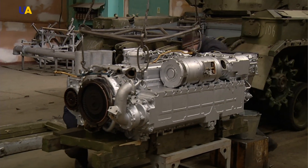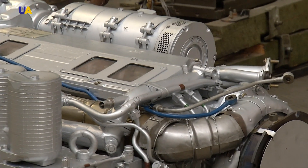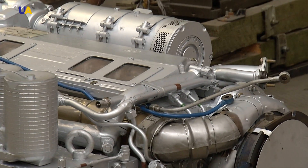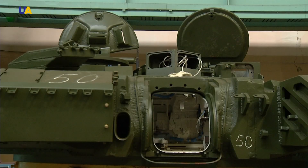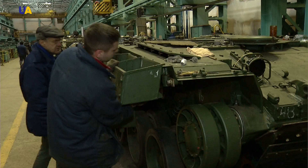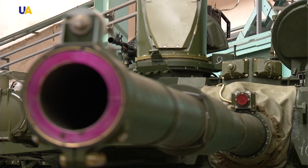The tanks produced at the Malishiv plant are designed to perform well in dry climates. The engine has proven reliable in hot countries thanks to the air filtering system, making these engines very popular in African and Asian countries. The Kharkiv manufacturers are waiting for new orders this year, and the Ukrainian Defense Ministry has already announced the procurement of more Oplot tanks for the nation's armed forces.